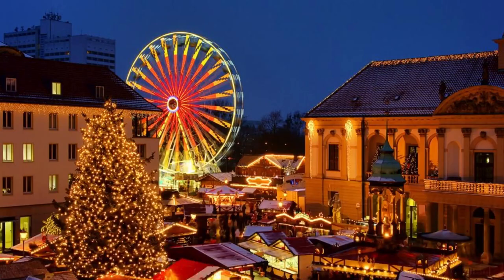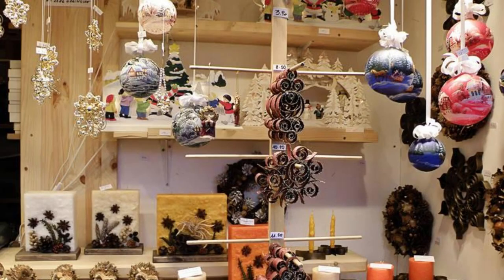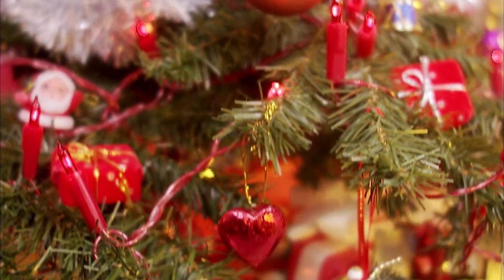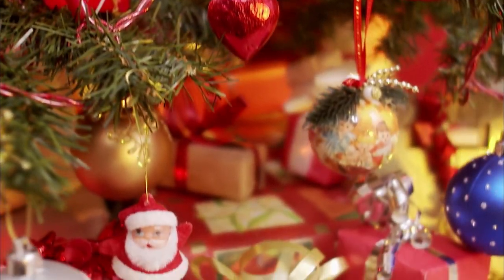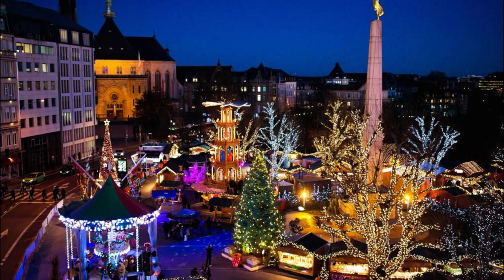Experience the magic of the holiday season at the Luxembourg City Christmas Market, one of the most festive and enchanting markets in Europe. Wander through the quaint wooden chalets adorned with twinkling lights and festive decorations, and browse a wide array of handcrafted gifts, artisanal treats, and traditional Christmas decorations. Savor the aromas of mulled wine, roasted chestnuts, and gingerbread as you soak up the festive atmosphere and listen to live music performances. Children will delight in the carousel, ice skating rink, and visits from Santa Claus himself.